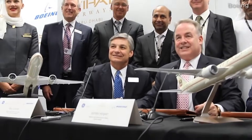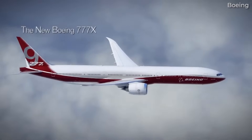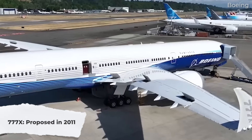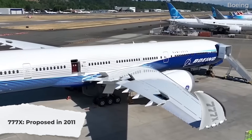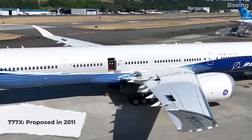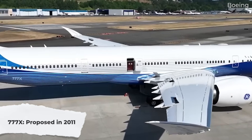The 777X will be the largest and highest capacity twin-engine aircraft to date. It was first proposed in 2011, with a targeted flying date of 2018, as a larger, more efficient successor to the 777-300ER.